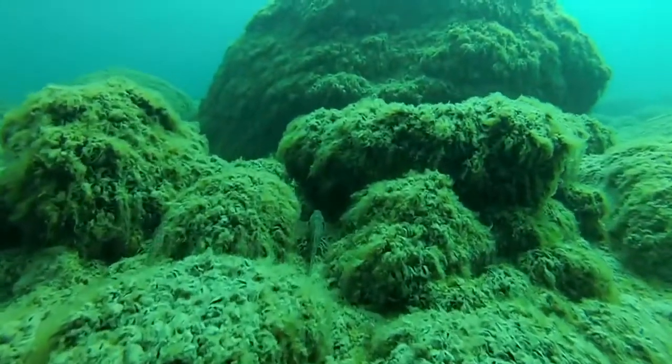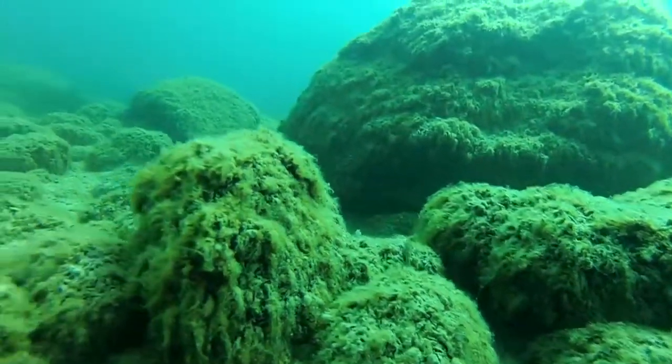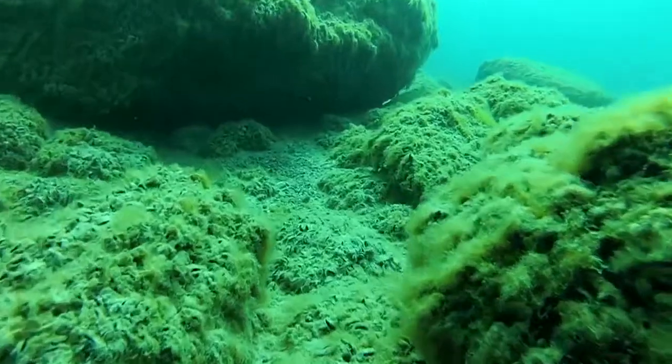Also in that same time, the round goby, which is another invasive species, has come into Lake Michigan. It was here in 2006, but in very low numbers. Since then it's exploded, and it's the dominant fish in the near shore system now.